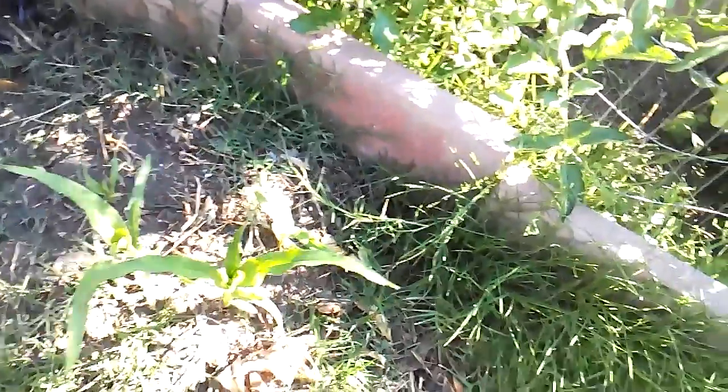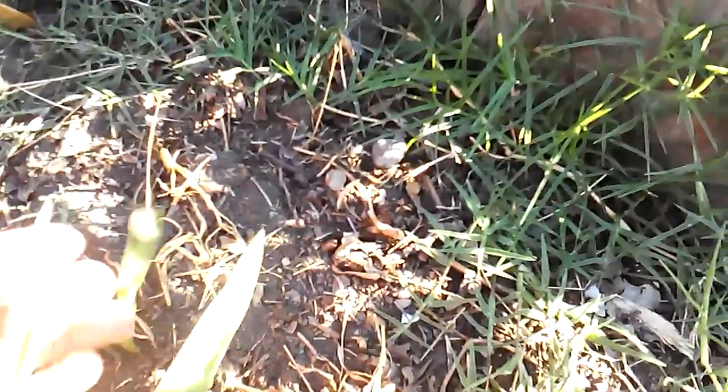So I did replant a few more over here, and over here, and I believe I put in one more over here too. I'm not even sure if this one right here is corn or a weed, so I'll just let it go and see how it develops.